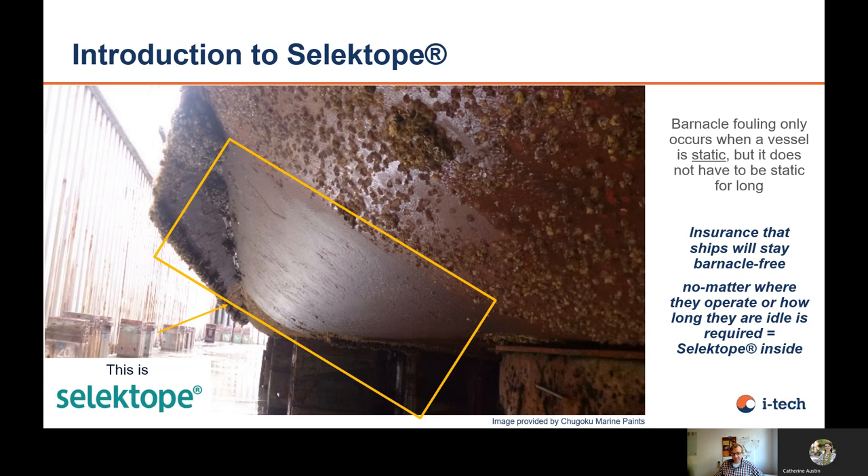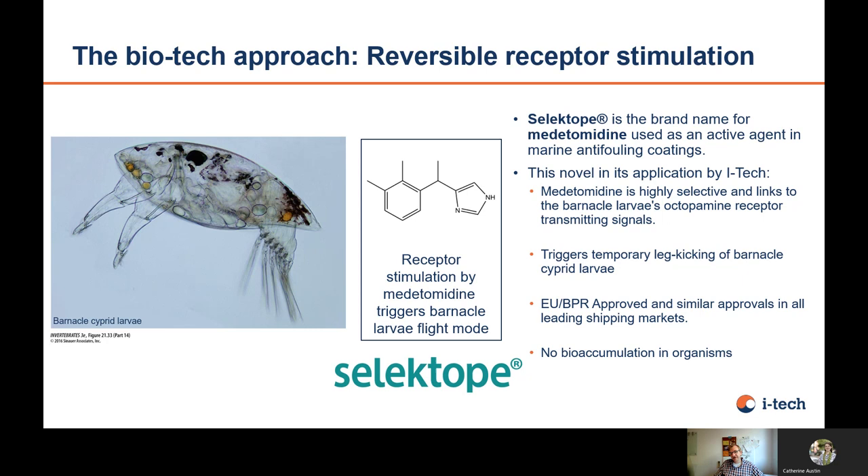So this is Selektope in a nutshell. This is a vessel which was in a tropical area. This is the area of the test patch where Selektope was in the paint, and you can see here an area of paint where Selektope was not included. It gives you assurance to keep your hull free of barnacles. That's how barnacle larvae look under the microscope. This is the molecular structure of Selektope, or medetomidine as it's called chemically, as an active agent.